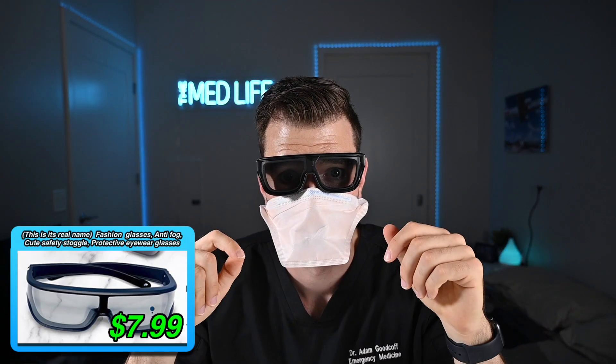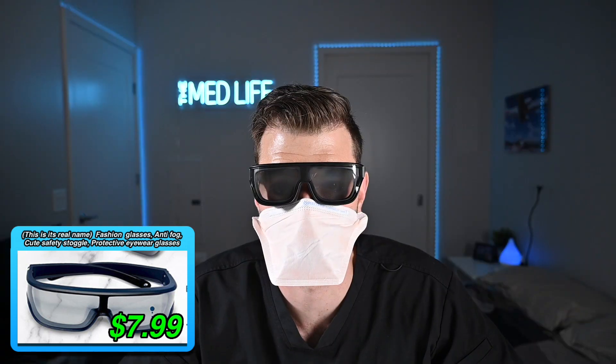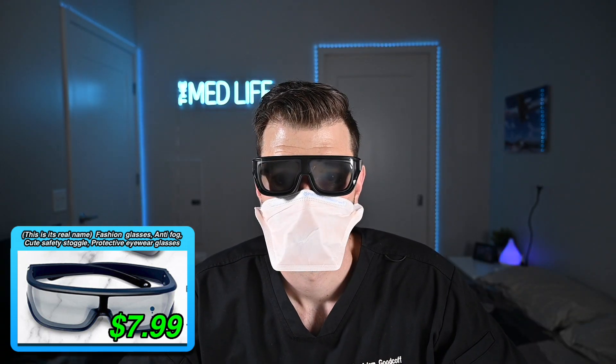This looks like their take on safety glasses — a rubber extension that's going to be protective. It has a wraparound glass lens, but the plastic placement means you wouldn't be able to see. They really don't look like any kind of glasses. Let's see what they look like on — and they're already fogging straight up. That's really bad.